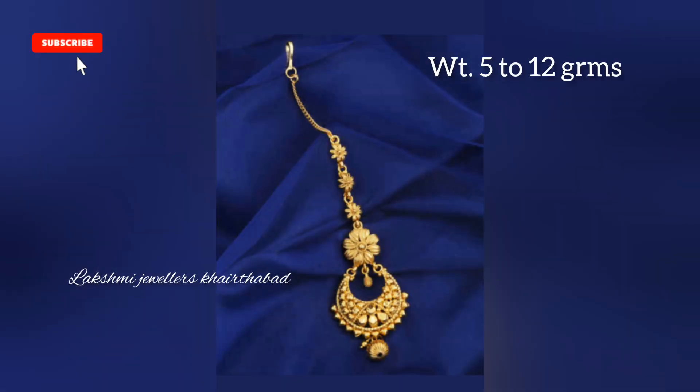Hello friends, this is Shravani and welcome to my channel, Lakshmi Jewelers Khairthabad.